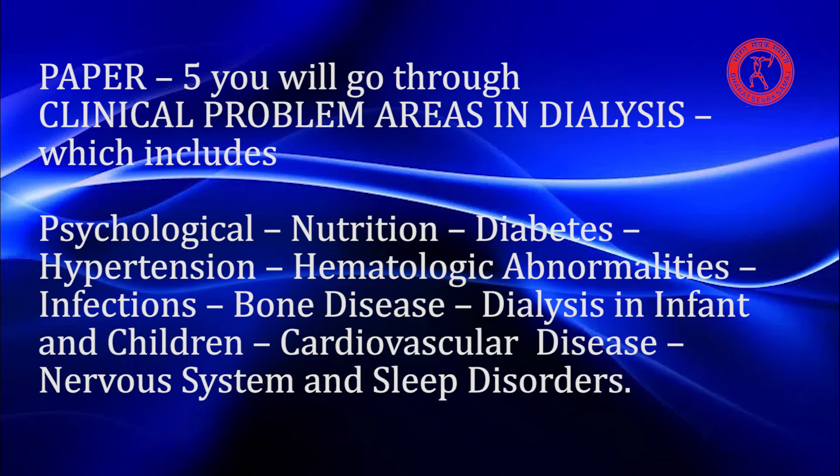Paper 5 covers Clinical Problem Areas in Dialysis, which includes physiological issues, nutrition, diabetes, hypertension, hematologic abnormalities, infections, bone disease, dialysis in infants and children, and cardiovascular disease.